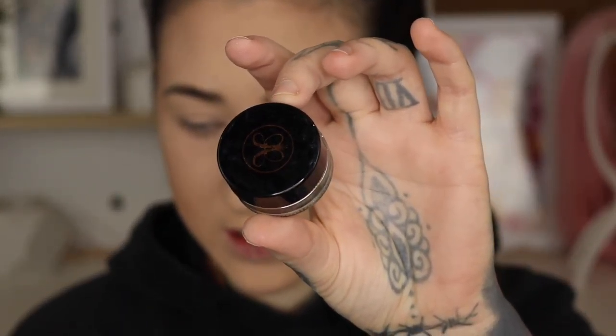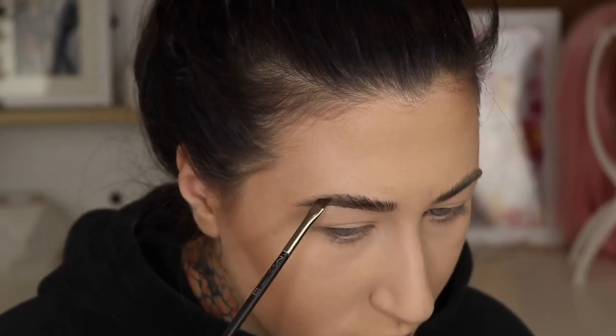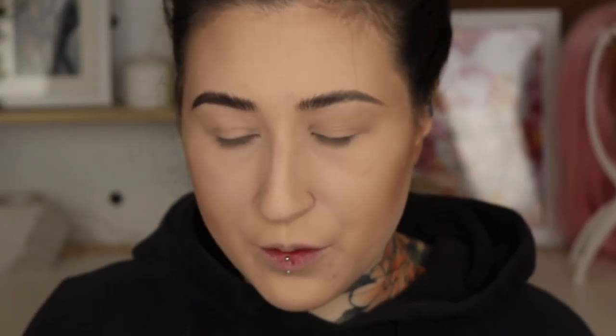I use the Dip Brow Pomade still by Anastasia Beverly Hills in the shade Ebony, going with an angled brush. This eyebrow is just trying to live its life and I'm just holding it down. I think we're just going to live with that caveman eyebrow. Let's fill in the other side — this is the point where we just call it a day because these eyebrows are just bullshit. I'm just going to use the Anastasia Beverly Hills Clear Brow Gel.